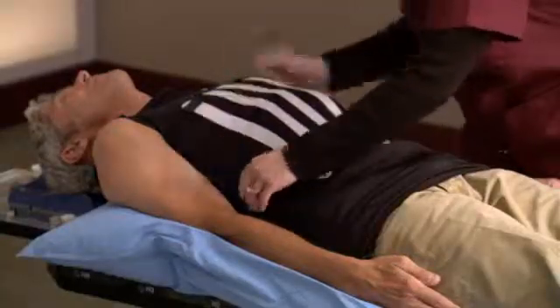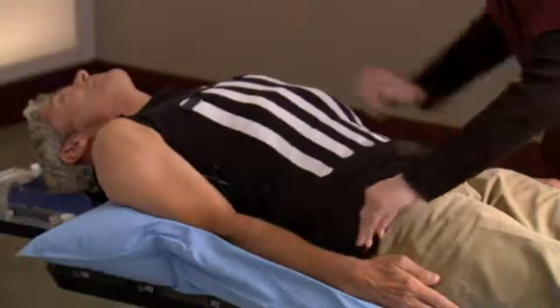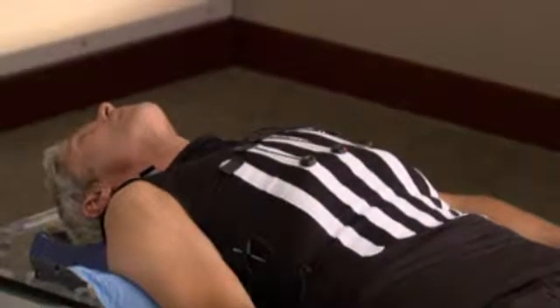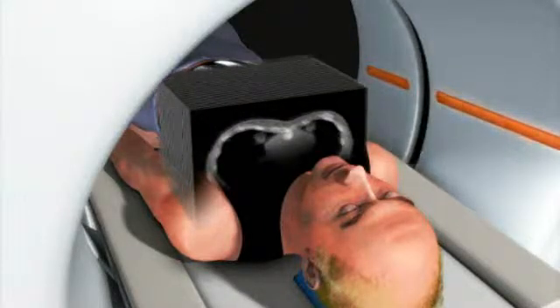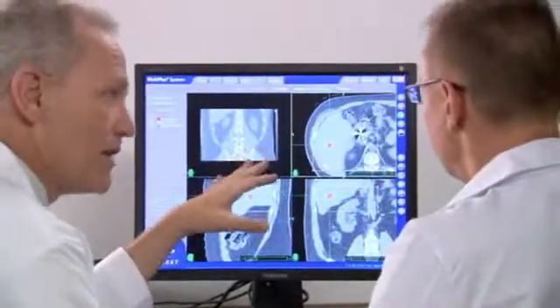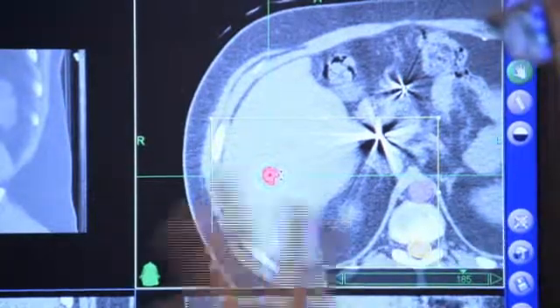You will also be fitted with a special vest called a Synchrony vest. You will wear this comfortable vest during the CyberKnife treatment to allow the robot to correlate your chest motion and breathing pattern with the tumor position. While lying in the cradle, a CT scan will be performed to locate your tumor. This CT data will be used by the CyberKnife team to determine the exact size, shape, and location of your tumor.